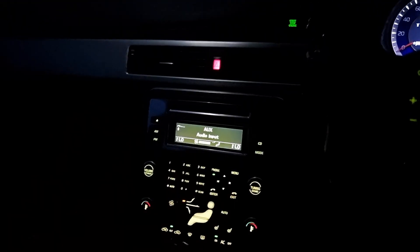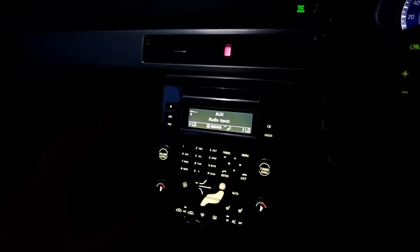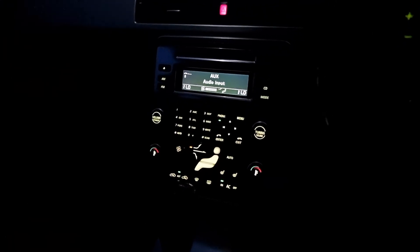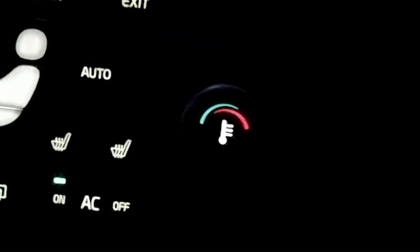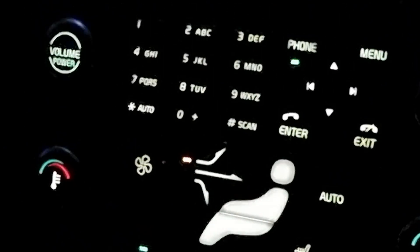A lot of modern cars let you change all the ambient lighting, but in Volvos they have quite a limited selection — again because they design it around what's proven to be the best lighting. You'll notice the hazard warning symbol is in red, so you know exactly what it is, and it's the only red control in the car apart from a little bit of red on the temperature control.